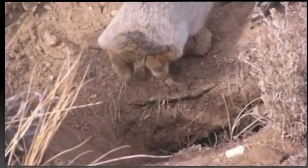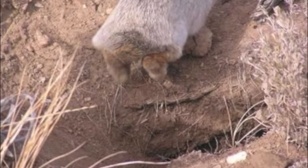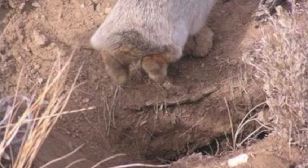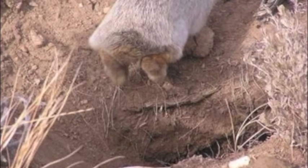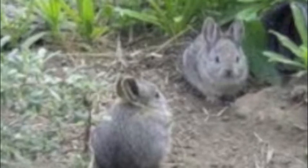Mating occurs from late February through early May. After a 27 to 30 day gestation period, the young are born from March to early August. Litter size averages 6, with 3 litters per year recorded. Mortality is highest in late winter and early spring.